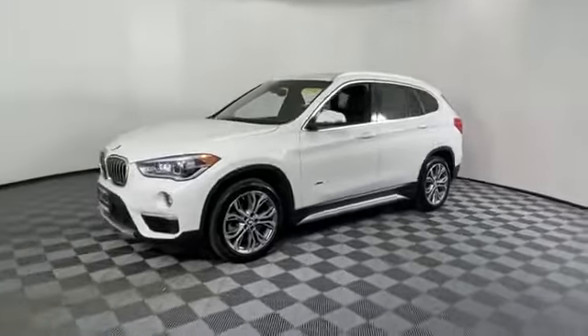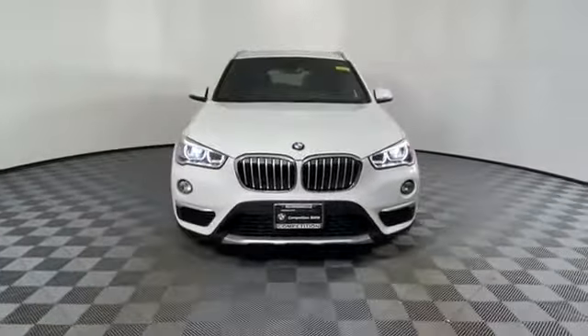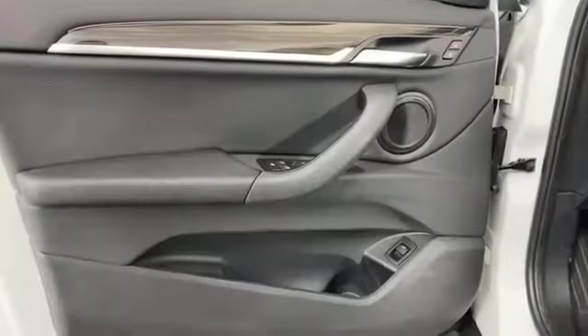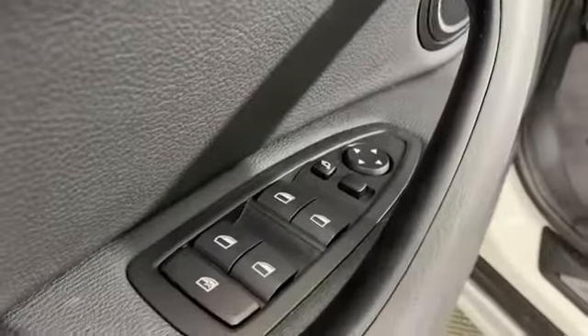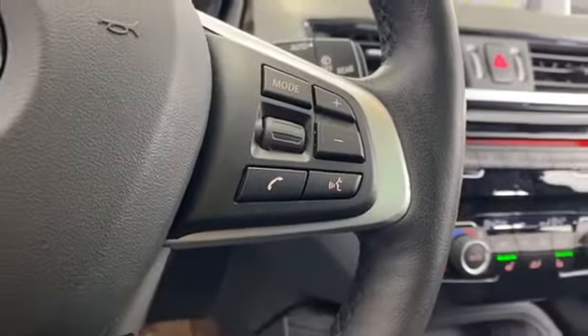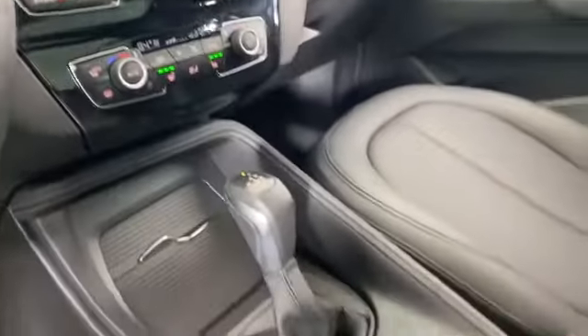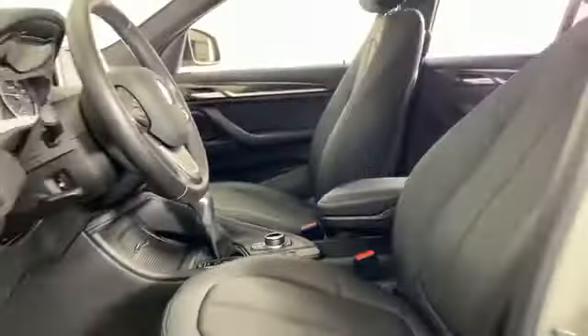Backup camera, turbocharged engine, multi-zone air conditioning, all wheel drive, heated side view mirrors, memory seat, tinted windows, power driver seat, power passenger seat, pass-through rear seat, rain sensing wipers, Bluetooth, power liftgate, brake assist, keyless start, power outlet.